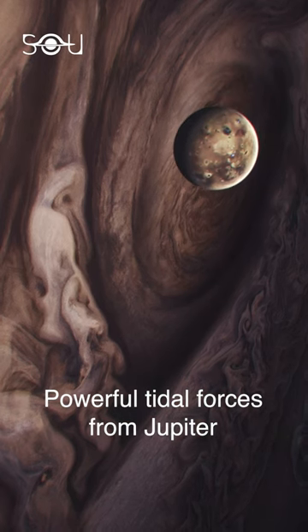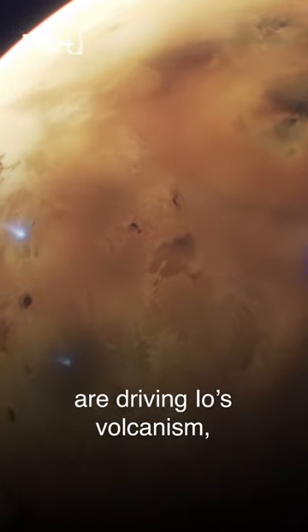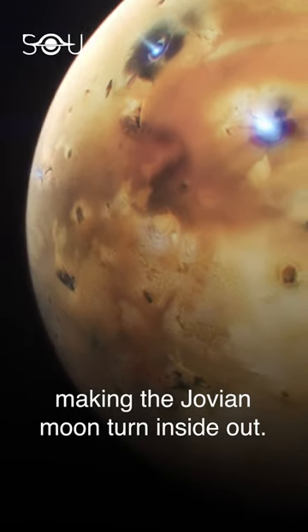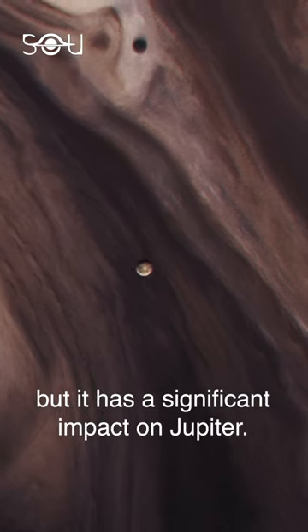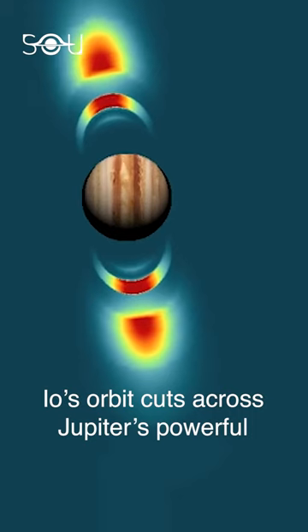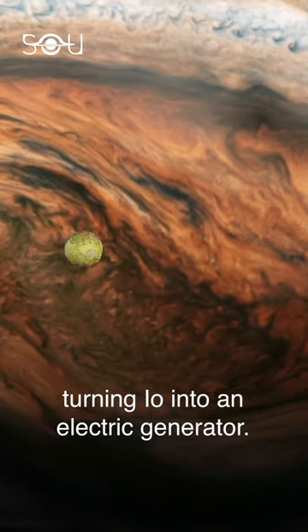Powerful tidal forces from Jupiter and other Galilean moons are driving Io's volcanism, making the Jovian moon turn inside out. It may be small, but it has a significant impact on Jupiter. Io's orbit cuts across Jupiter's powerful magnetic lines of force, turning Io into an electric generator.